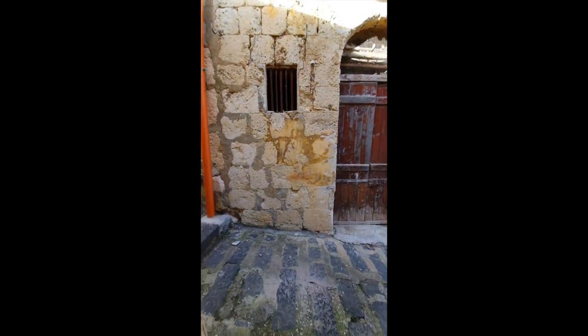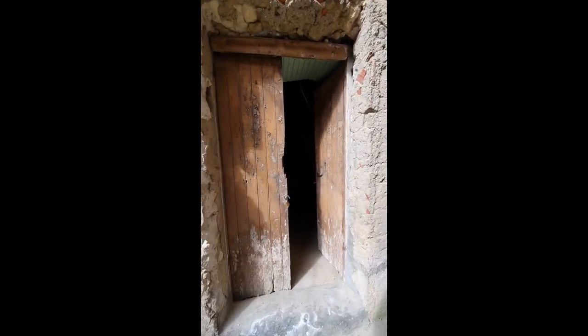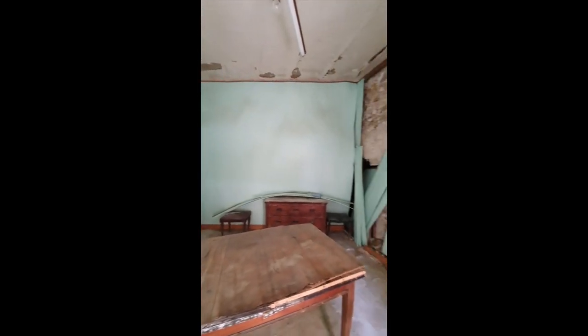This is a one-euro house in Musomeli. This is the downstairs of that one-euro house with a small room and bathroom. Upstairs, very high ceilings in here. Definitely has some water damage that will need to be addressed.